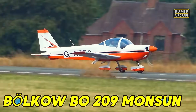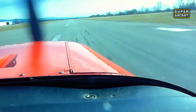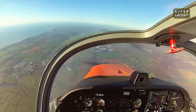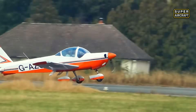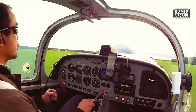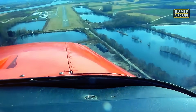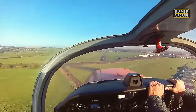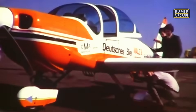The Bölkow BO-209 Monsun, developed by Bölkow GmbH — later part of Messerschmitt-Bölkow-Blohm — completed its maiden flight on December 22, 1967. This sleek, low-wing, single-engine metal aircraft featured side-by-side seating for two with all-aluminum construction, including folding wings for road transport, options for fixed or retractable landing gear, and Lycoming O-320 or IO-320 engines producing approximately 150 to 160 horsepower. Extremely limited production of only about 102 examples built until 1972 means the supply chain for specific parts practically doesn't exist, with lead times extending dramatically and costs escalating substantially when components require maintenance.